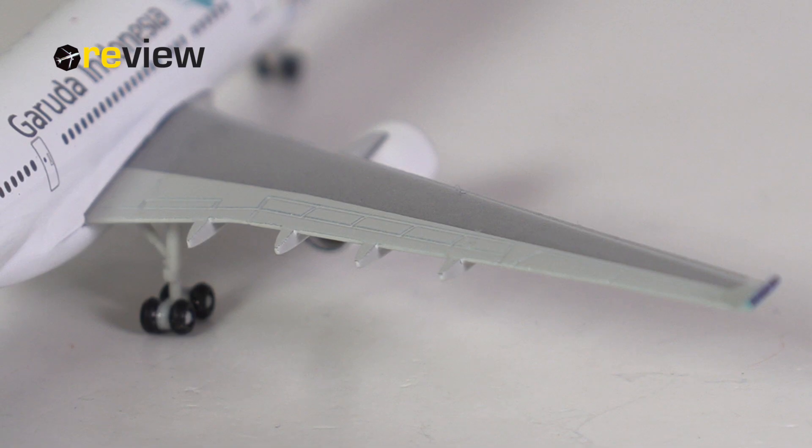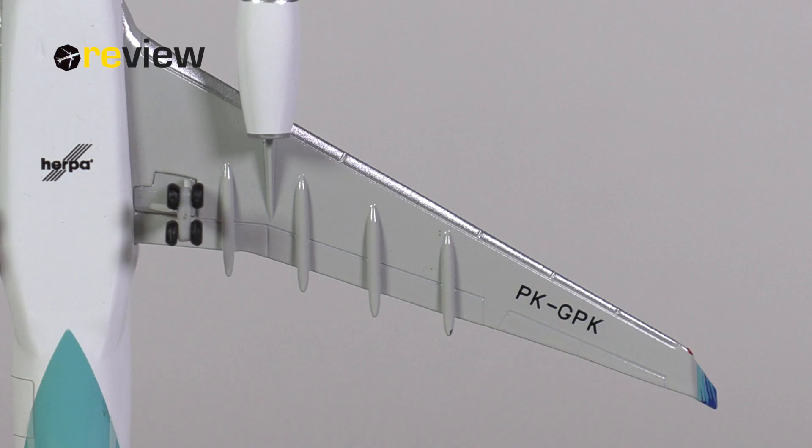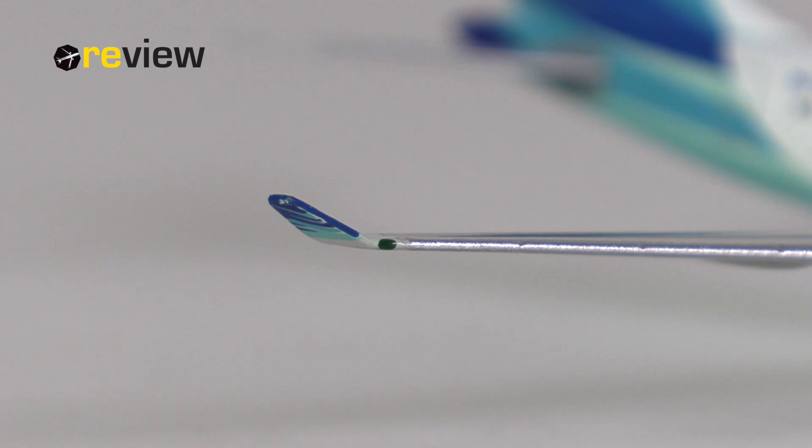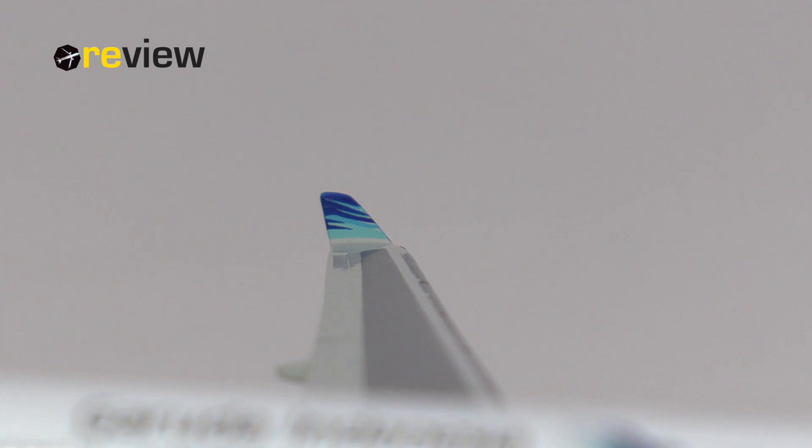Moving on to the wings, starting with the top side where we have the different flaps, slats and spoilers carved out very nicely. We also have some different shades of gray for additional detailing, although I would still have liked some more printed details here. The underside of the wings is all right — here we also find the full registration code of the aircraft. My personal highlight on the wings are, of course, the winglets, which look really gorgeous with the Garuda Indonesia branding.